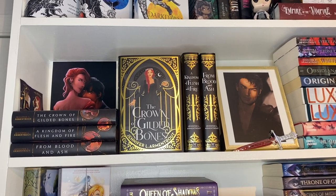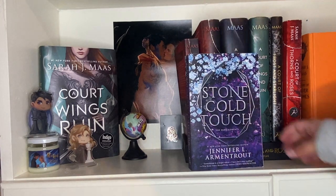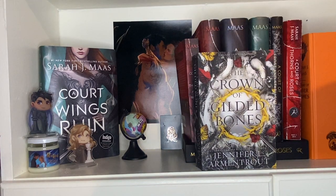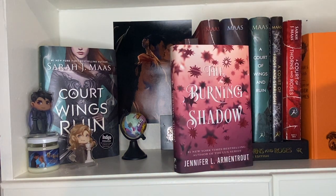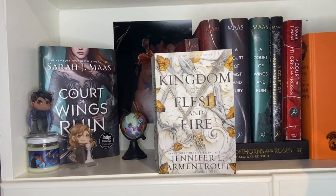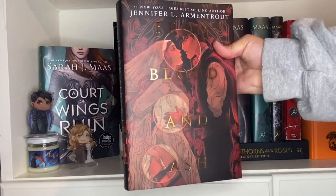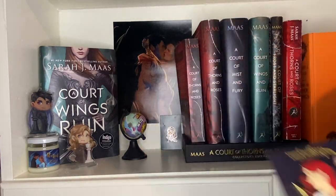Now is my Jennifer L. Armentrout shelf. I have a lovely picture of Hawk. We have Every Last Breath, Stone Cold Touch, White Hot Kiss, Obsidian, Origin, the Luxe collection including Opal and Origin, and Luxe Beginnings. Hidden behind some books are A Crown of Gilded Bones, From Blood and Ash, The Darkest Star, and The Burning Shadow. Up next are the Fairyloot editions of From Blood and Ash, A Kingdom of Flesh and Fire, and The Crown of Gilded Bones. Then the paperback of A Kingdom of Flesh and Fire, and the Bookish Box versions — The Crown of Gilded Bones, A Kingdom of Flesh and Fire, and From Blood and Ash. I think these covers are stunning. I also have these Poppy pens by Saltis, and then we have Hawk.